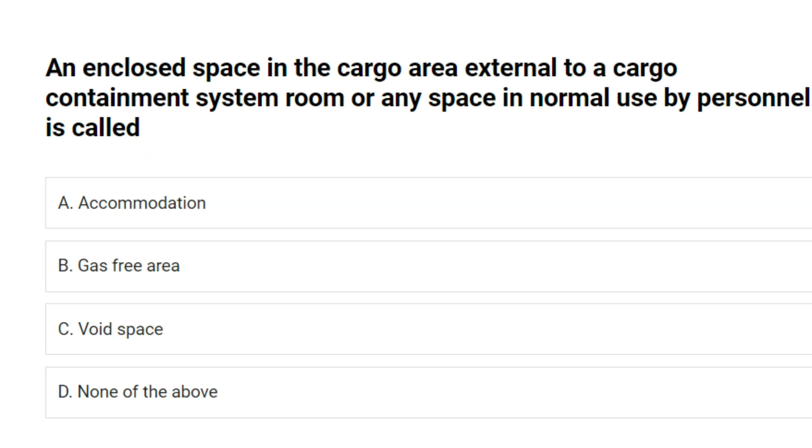An enclosed space in the cargo area external to a cargo containment system room or any space not in normal use by personnel is called: A. Accommodation. B. Gas-free area. C. Void space. D. None of the above. Answer: C. Void space.